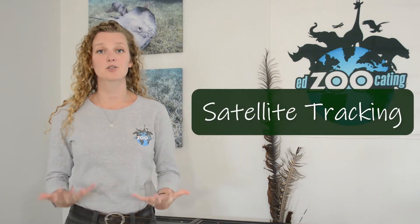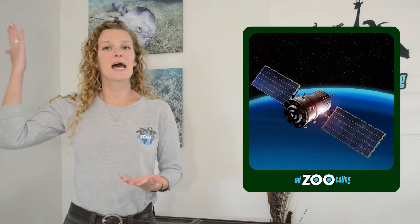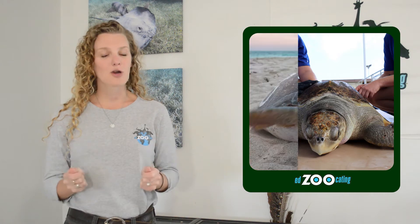We are going to start with satellite tracking. Satellite tracking is a process that uses satellites from outer space to help us pinpoint where an animal is. This involves capturing an animal and putting a tracker on them — a collar, a harness, or sometimes just a tag that goes on their ears or another part of their body. Then we let that animal go, and the tracker they wear is picked up by satellites which can tell us exactly where the animal is.